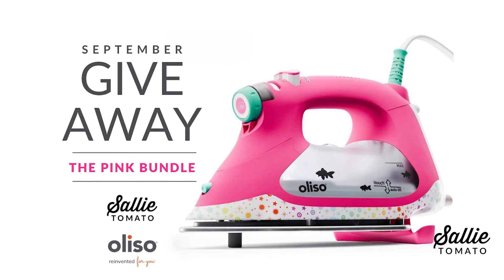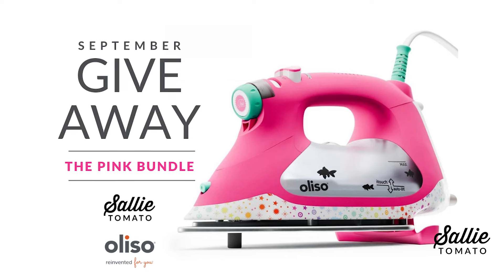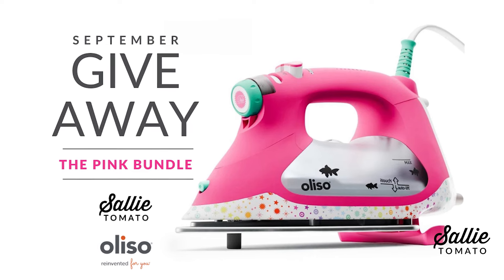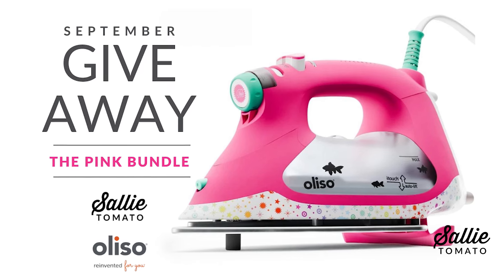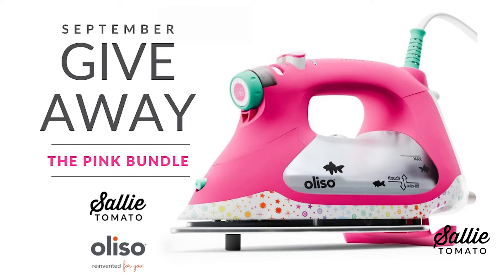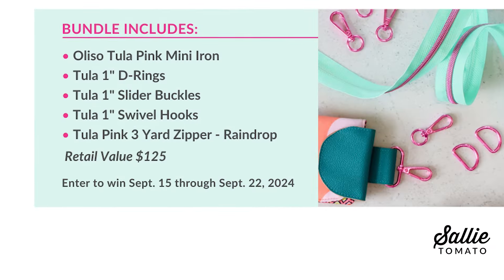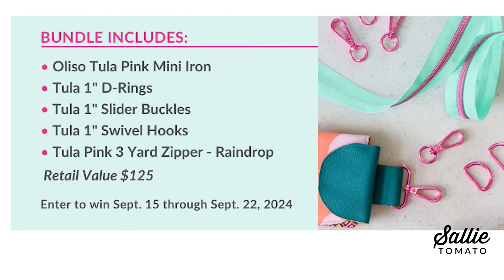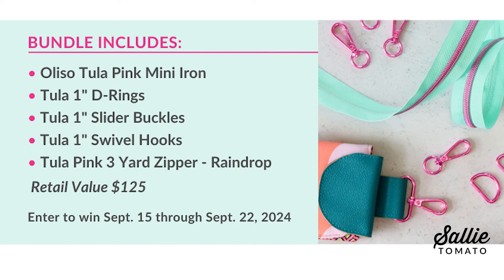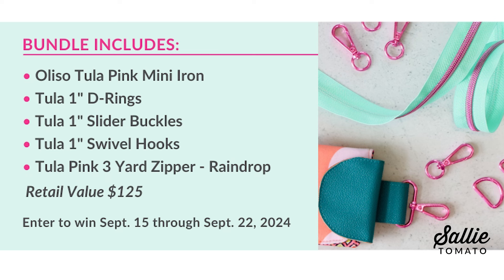For our September giveaway, we are thrilled to be partnering with Oliso. This Tula Pink Mini Iron has been in high demand since it launched, and it is the perfect pairing for sewing with your Tula Pink supplies. In keeping with our Pink September, our giveaway is themed all things Tula. This month's pink bundle includes the Oliso Pink Mini Iron, as well as hardware and zippers to go along with all of your Tula Pink projects. This giveaway bundle is truly next level, and we can't wait to see what the lucky winner makes with it. The giveaway is only available for one week and starts today, so make sure you find the link below to enter for your chance to win.